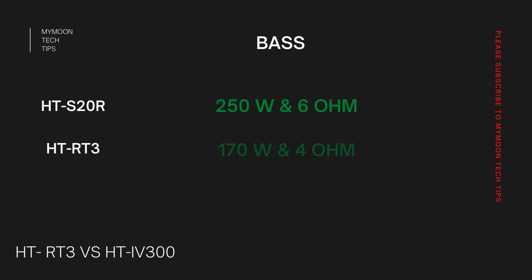When it comes to bass, HD-IV300 has 250W/6Ω whereas HD-RT3 has 170W/4Ω. IV300 has higher watt and higher ohm, whereas RT3 has decreased watt but also decreased ohm. Overall, IV300 is going to give cleaner sound when compared to HD-RT3.